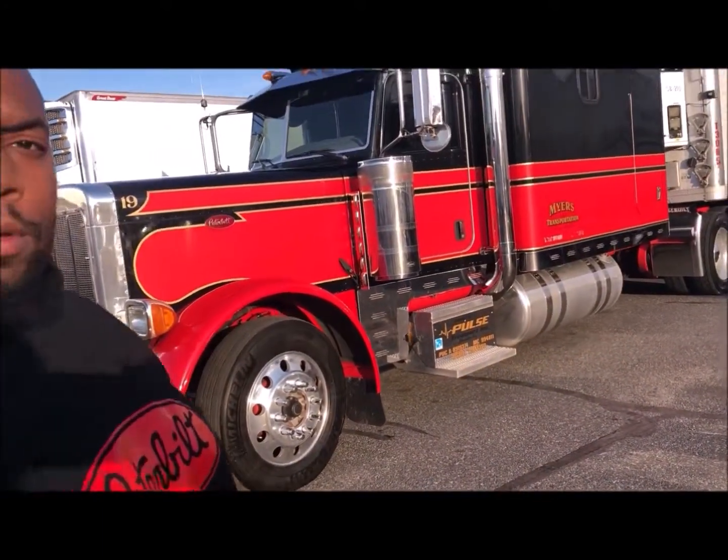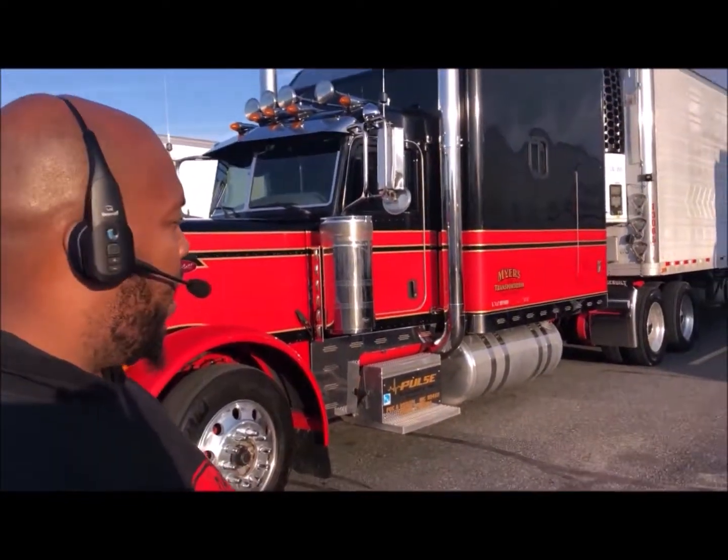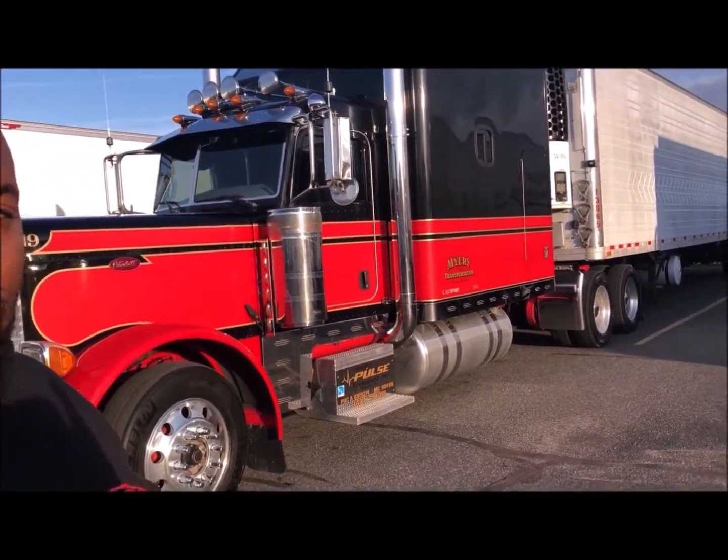So do you get good fuel mileage because of that? About 7 to a gallon — that's really good! 7 to a gallon. And it's got a 110-inch ARI sleeper.